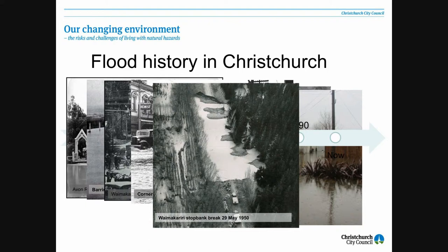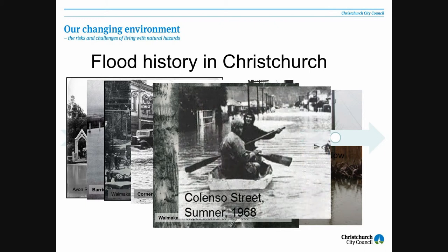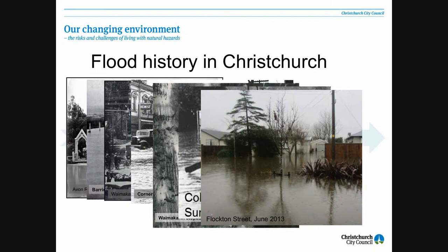Sumner, 1968 — there's been considerable work done there with a main relief drain since then. And in this latest event, Sumner fared pretty jolly well, really, all things considered. We've got Flockton Street in the Flockton area, and they suffered quite badly. And the Heathcote River just last week — so we're still living with it.